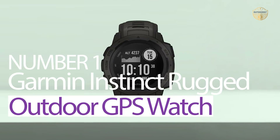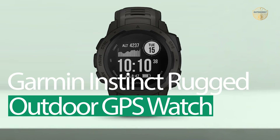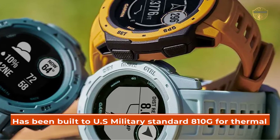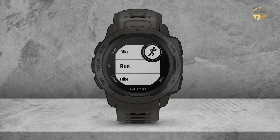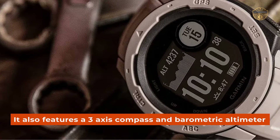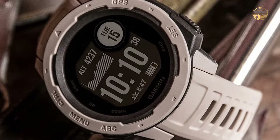Number 1 — Most Popular: Garmin Instinct Rugged Outdoor GPS Watch. The Garmin Instinct is a rugged outdoor watch that has been built to US Military Standard 810G for thermal, shock, and water resistance. It also features a 3-axis compass and barometric altimeter, which makes it ideal for tracking in more challenging environments than GPS alone.